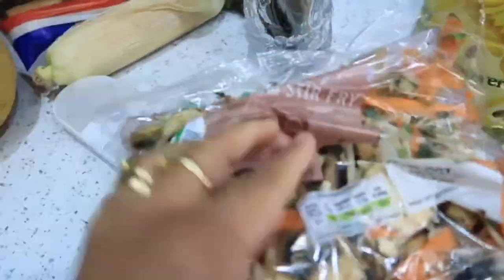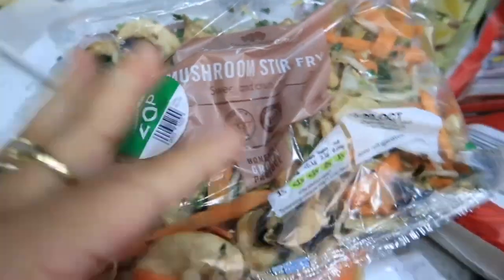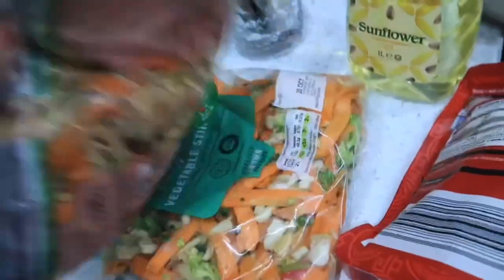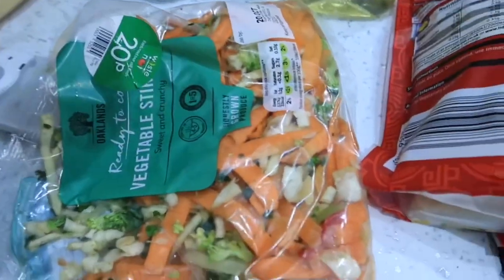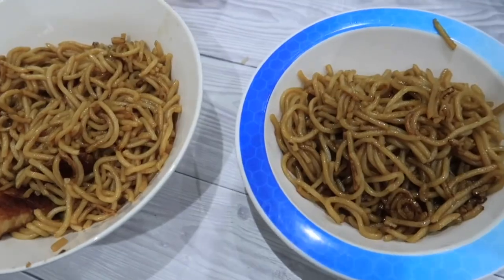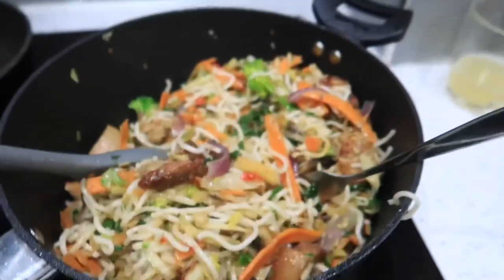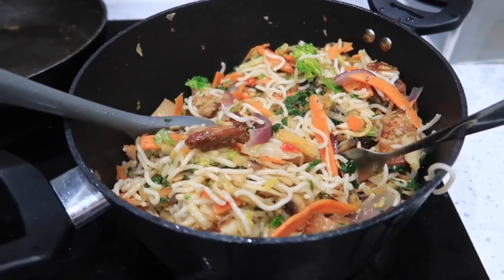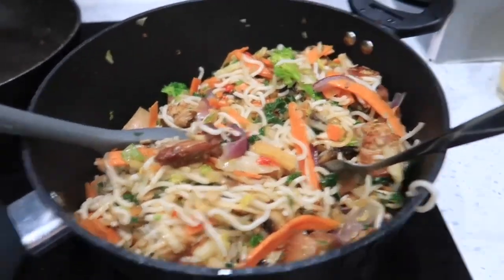The 20p stir fry — we have a really cheap dinner today. I'll add the noodles. This is the boys' noodles and I'll give them rice as well. And here's for me and hubby — two packs of vegetable noodles and pork. I need to put a sauce.